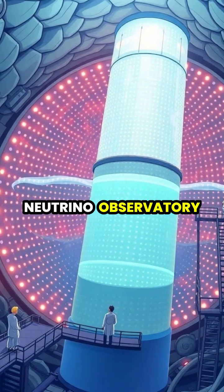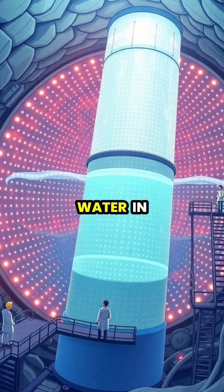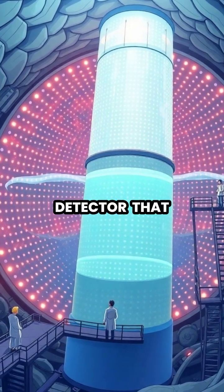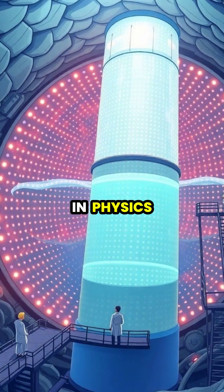The Sudbury Neutrino Observatory in Canada used 1,000 tons of heavy water in a specialized detector that helped solve the long-standing solar neutrino problem in physics.